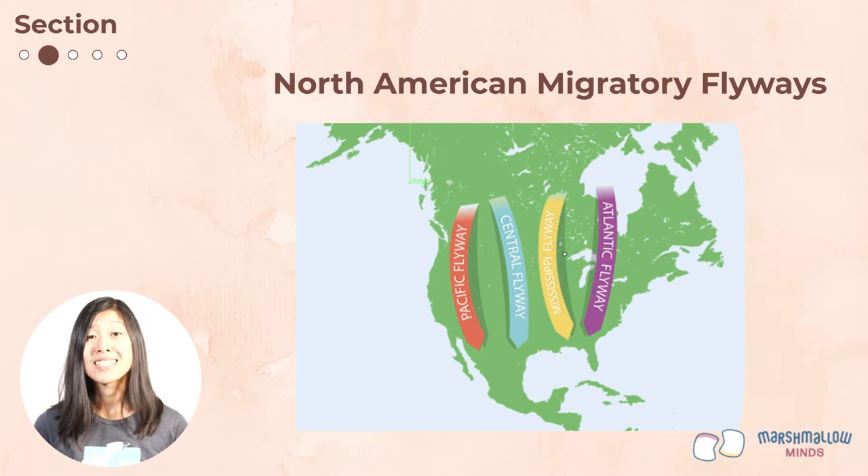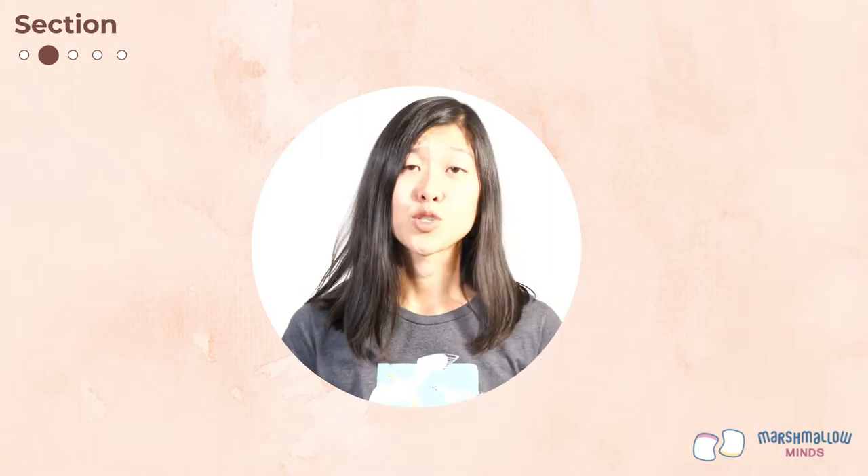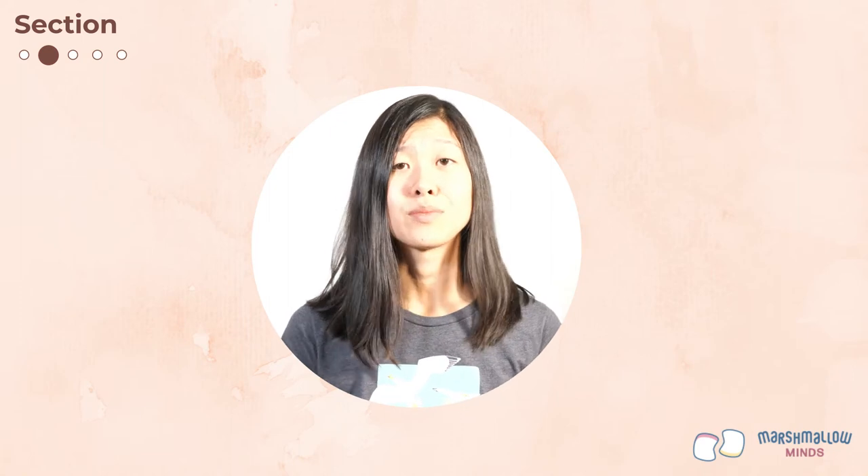Billions of birds use these flyways each year to move north and south. There are six other major migratory flyways in the world covering Europe, Asia, Africa, and Australia. But not all migratory birds use these flyways — some are short-distance migrants, some migrate east and west, and still others migrate up and down mountains.